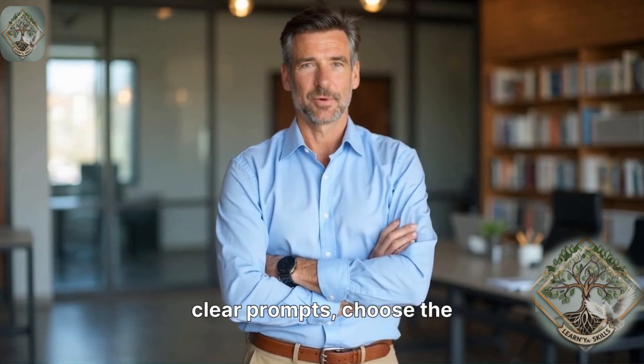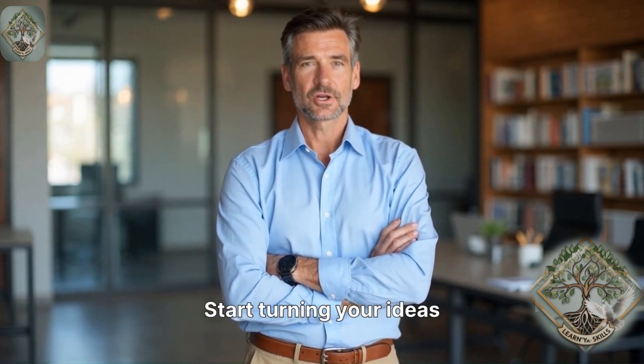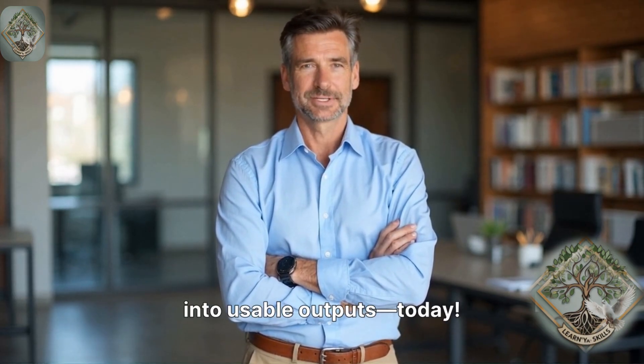Enroll now to master clear prompts, choose the right technique, and build smart workflows. Start turning your ideas into usable outputs today.